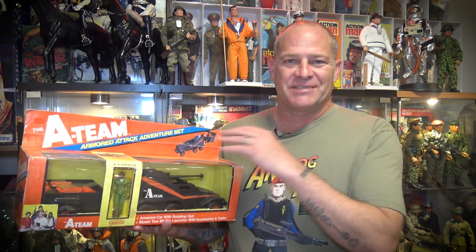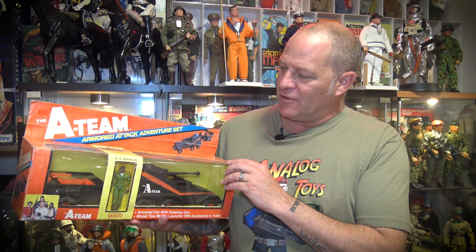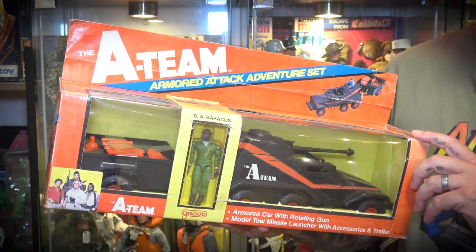The box was quite beat up — I had to apply an iron to kind of straighten it out, and as you can see there's a bit of fading on the box — but it's a really nice piece and it displays really well in the collection.